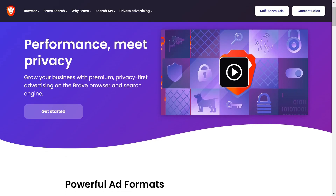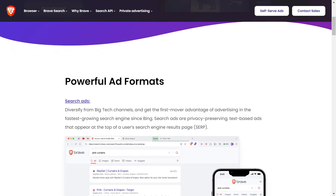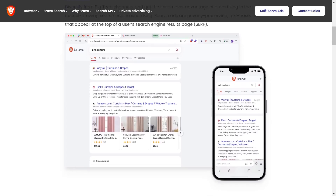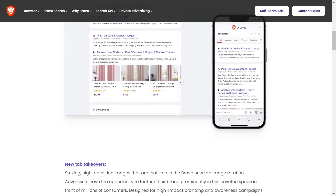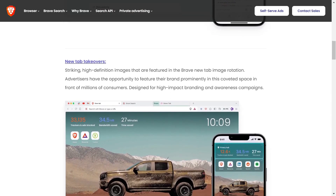Brave offers an excellent balance between privacy, security and usability, making it an excellent choice for users who want greater control over their digital footprint without sacrificing functionality.